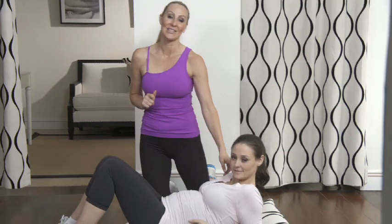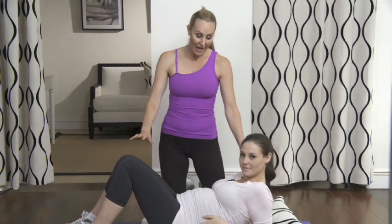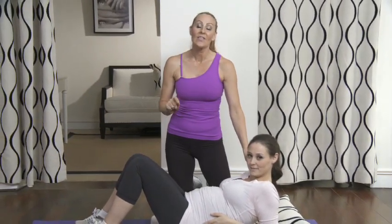With me today I have Allison. She's in her second later trimester, around her 23rd week. Allison and I are going to show you some of the safe and effective modifications you can do for your ab routine.